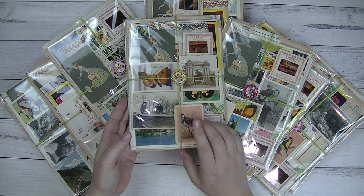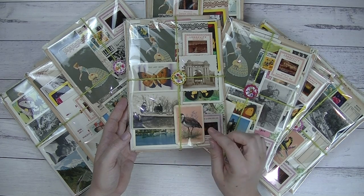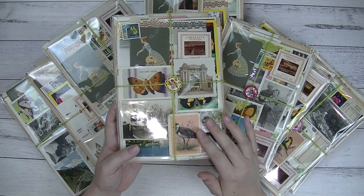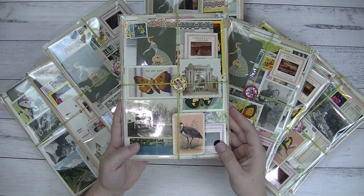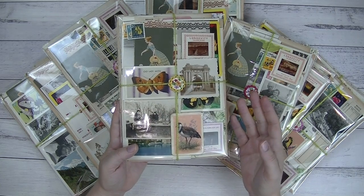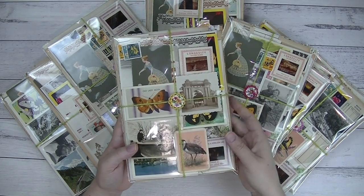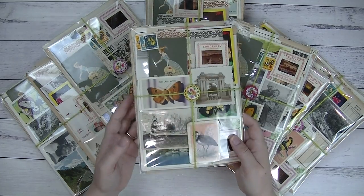I believe there are over 50 pieces — I'm thinking 53 or 54 pieces in each pack. I'll put all the specific details in the listing for you guys. This is how the packs come — packaged in this clear bag. I do this because sometimes if it's raining and your mail gets chucked in the mailbox it can get soaked through, so wrapping everything in plastic protects it from water damage.